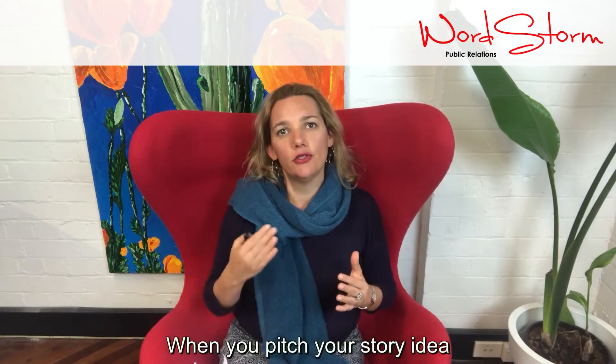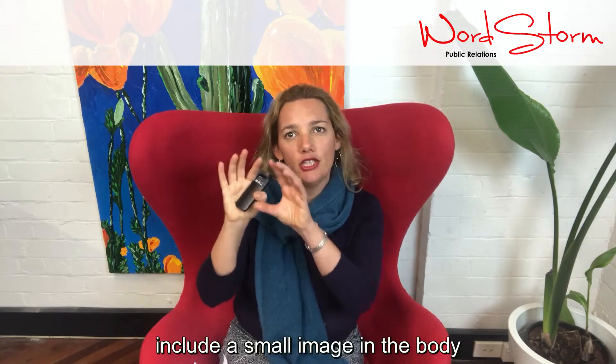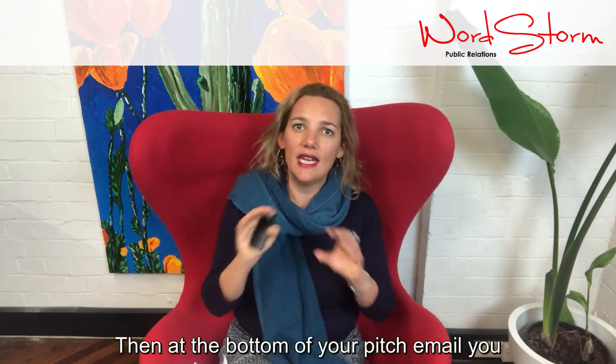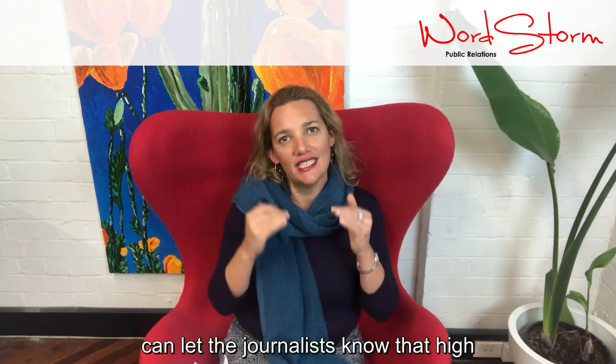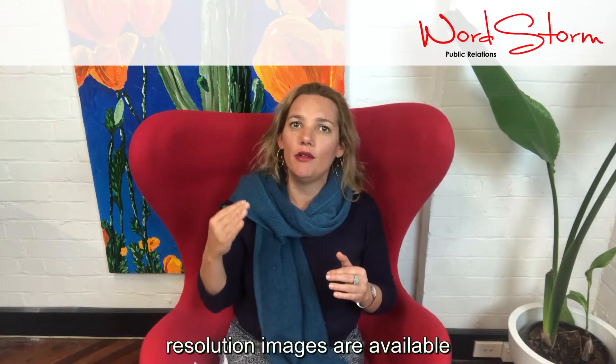When you pitch your story idea to the journalist, you should always include a small image in the body of the email and also attach a few low-res images to the email. Then at the bottom of your pitch email you can let the journalist know that high-resolution images are available on request.